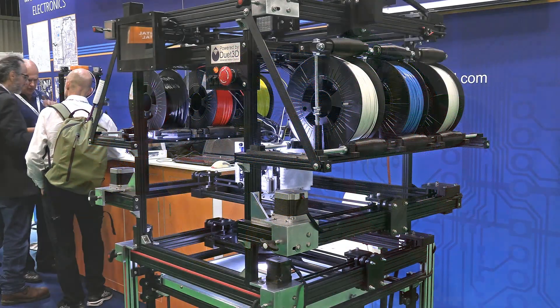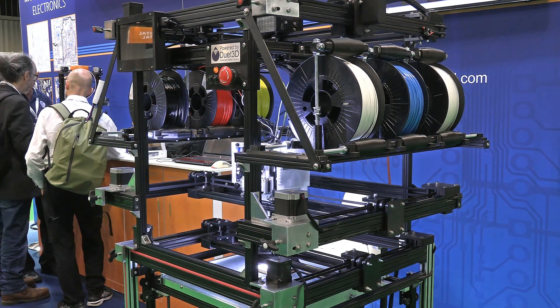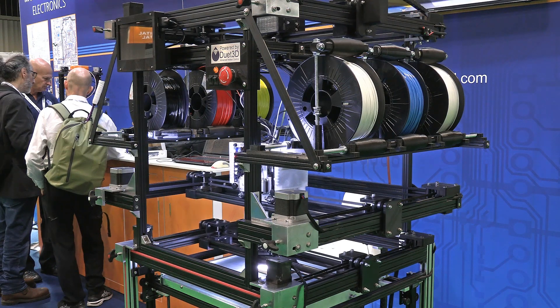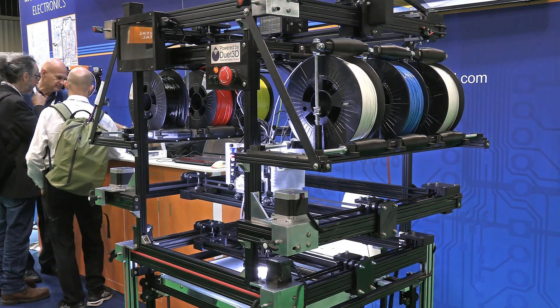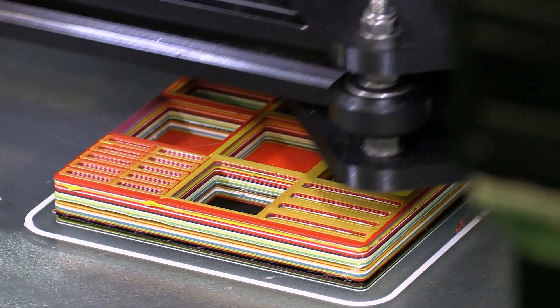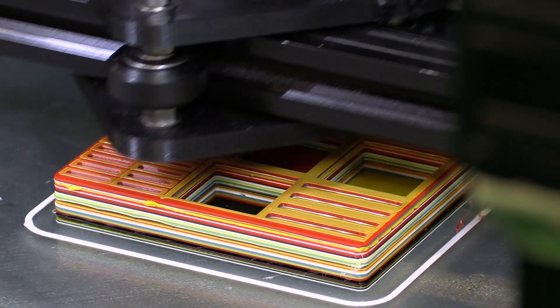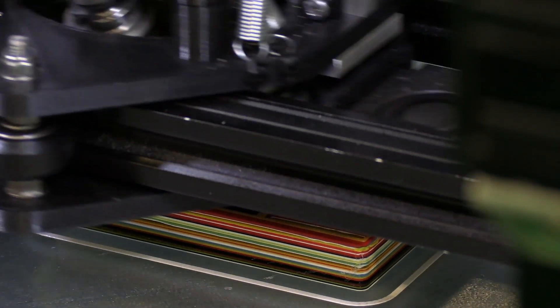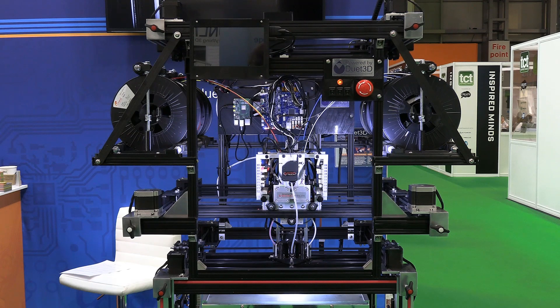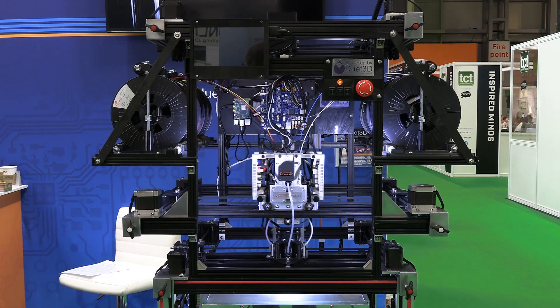Taking yet another approach, on the Duet 3D stand is this amazing one-off printer built by Ian Pegg, aka Decking Man on YouTube. This printer is fed with five different colour filaments which are mixed in its extruder to create multi-colour prints. This is a most extraordinary piece of engineering and I very much enjoyed discussing its construction and operation with its inventor.